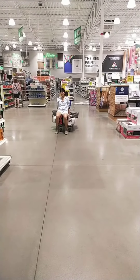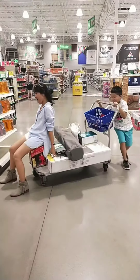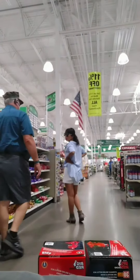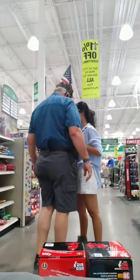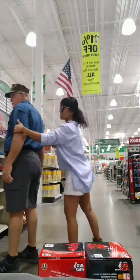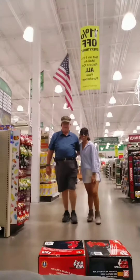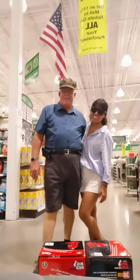Hi guys! Today we are here in Menards in North Platte. As you can see, we make it as our playground. But for today we are just swimming around and we will be doing some barn door shopping.